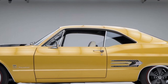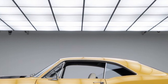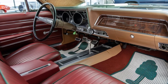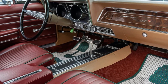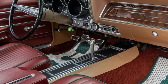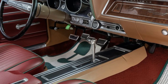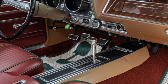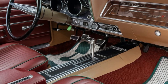The Impala SS also features a performance-tuned suspension and Brembo brakes, delivering precise handling and exceptional stopping power. Safety is a top priority for Chevrolet, and the Impala SS is equipped with a suite of advanced driver assistance features, including adaptive cruise control, lane keeping assist, automatic emergency braking, and a 360-degree camera system.